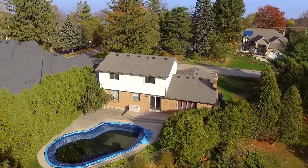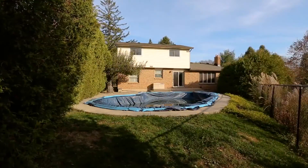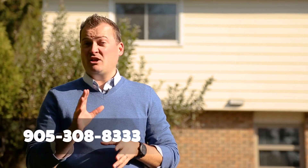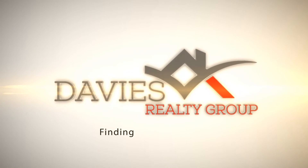Thank you so much for taking this tour of 168 Loyman Avenue with me. Now I know you don't have a helicopter, but I'd be more than happy to show this property to you in a private viewing. Call 308-8333 and ask for me, Ian Davies and the Davies Realty Group. Remember, I'm here to find you your perfect home.